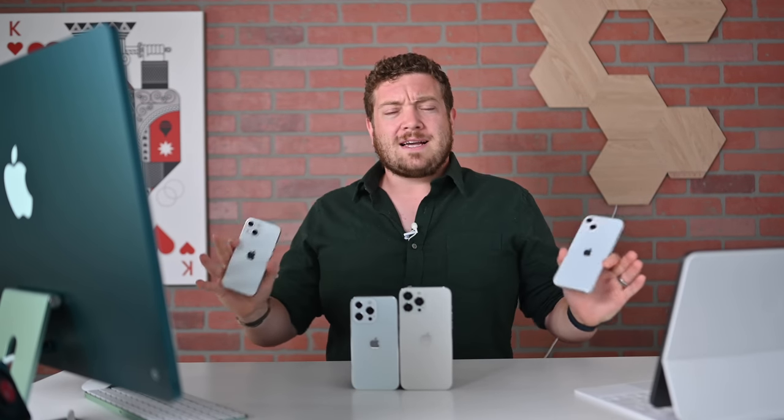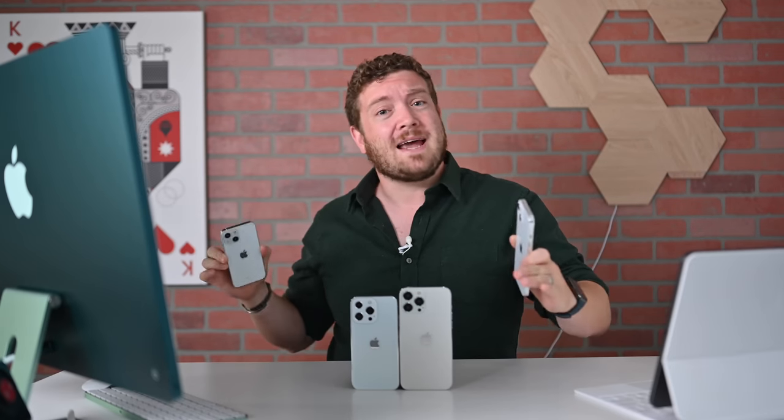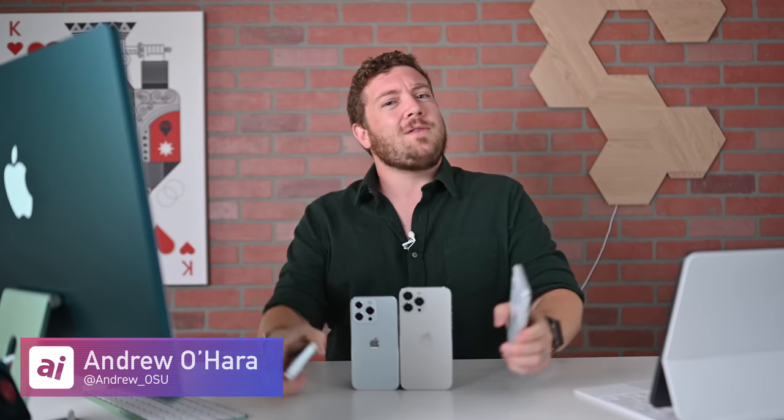Let me know what you guys think — who is excited for the iPhone 13 lineup and are you going to be getting one? Let me know over on Twitter at Andrew underscore OSU, and stay tuned. We've got a whole lot more content coming as Apple's September event looms closer.